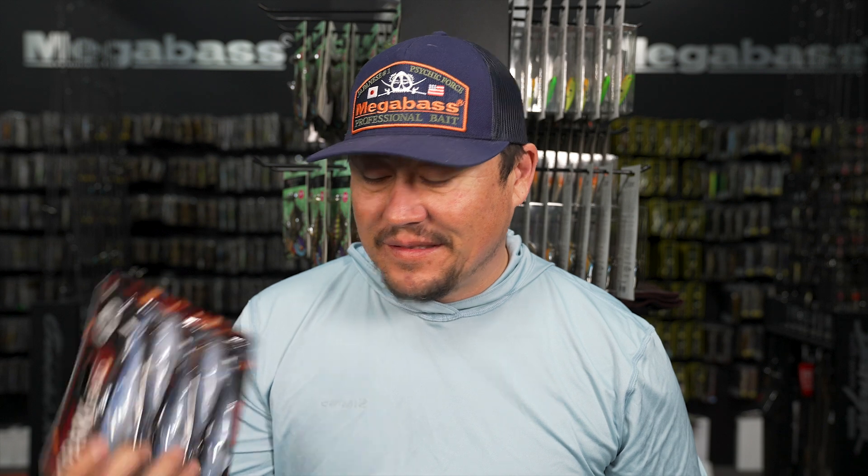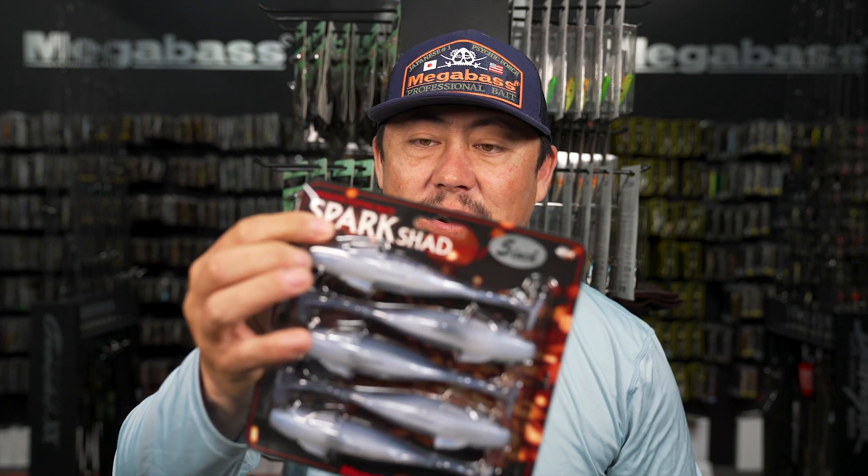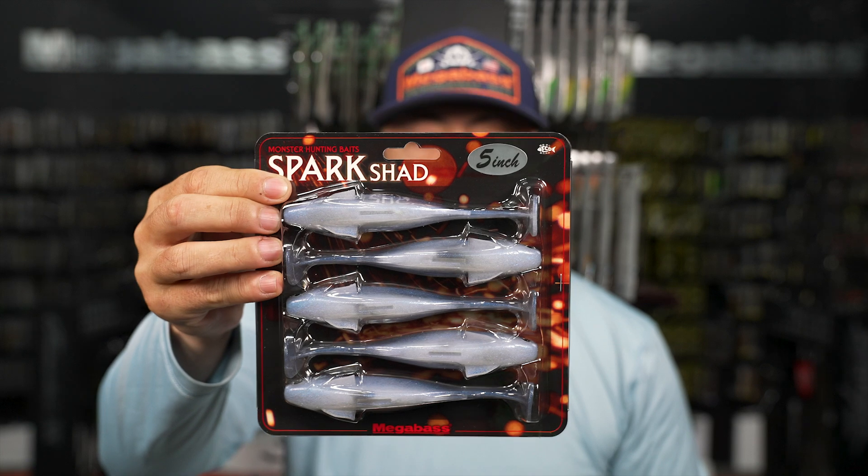What's the best part about spring? You can throw all the coolest stuff you've been buying through the winter. Check them out if you haven't thrown them yet. The Spark Shad is a pretty cool little swim bait - it's got a squared-off shape to it.